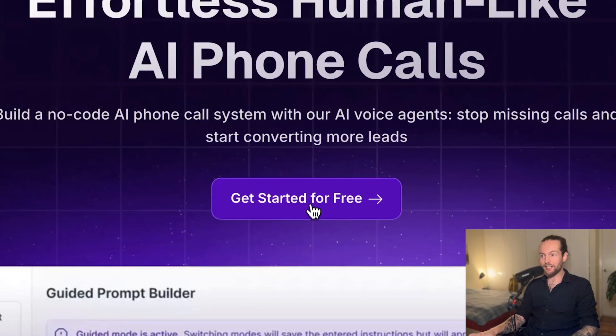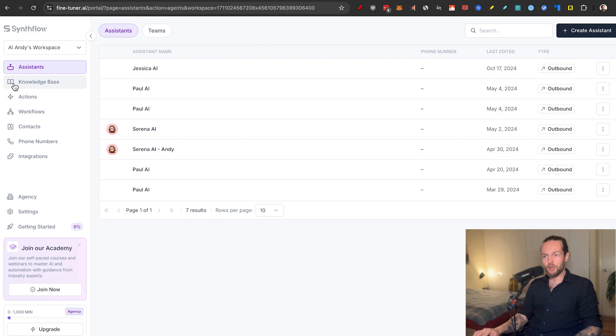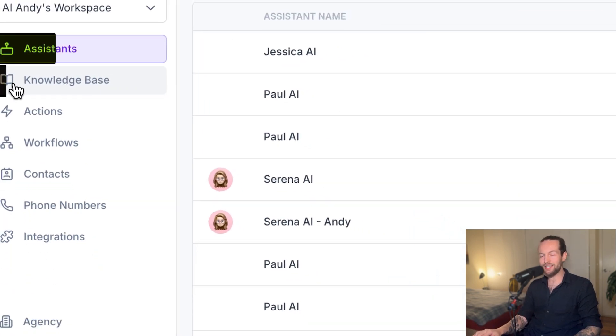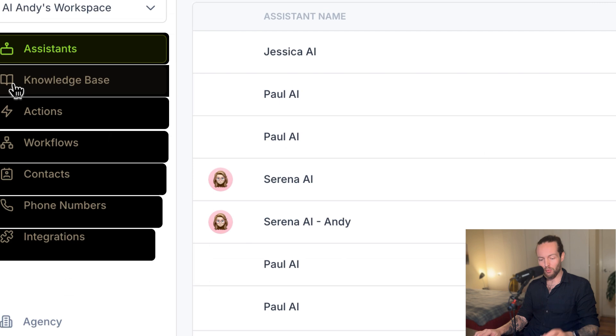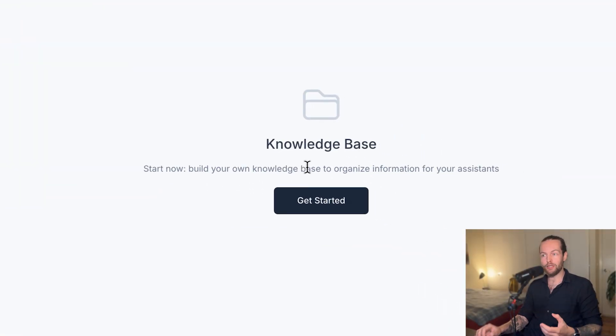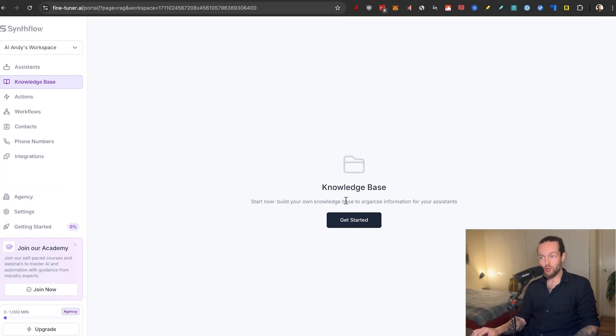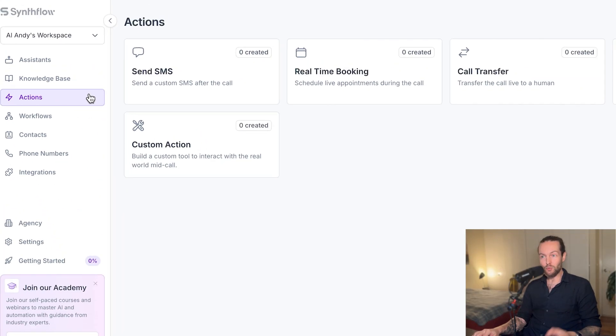Let's jump into get started for free. I'm now on the dashboard and I'll show you how the assistants work, but first there are many important things on the left side. We have a knowledge base — that's where you start building your own knowledge. If you have your own FAQ or information about your product or service, this is where you add it to train the AI.